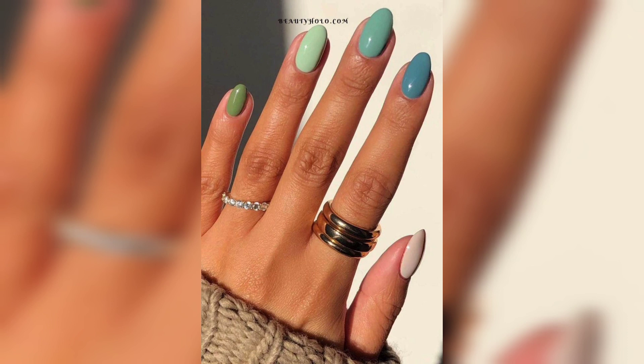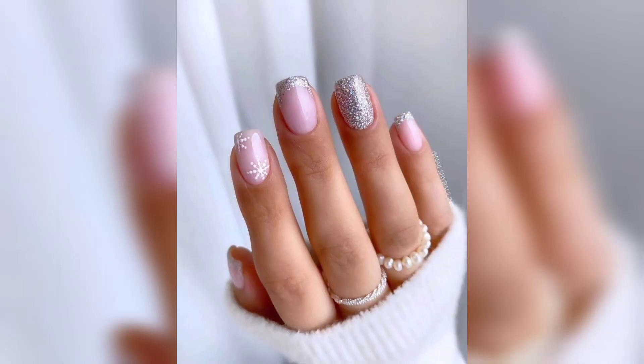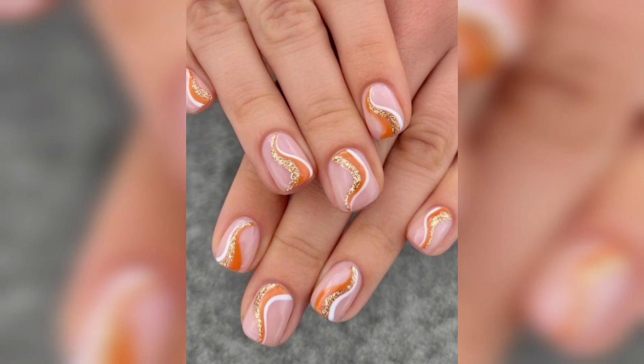Orange coffin autumn fall nails — a burnt orange nail design is nothing new to fall. This is another example of how you can wear it. The designs are beginner friendly and you will look great. These tiny nail ideas are for everyone to try.